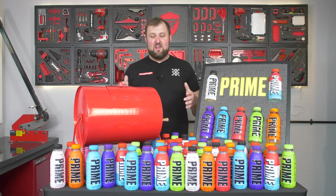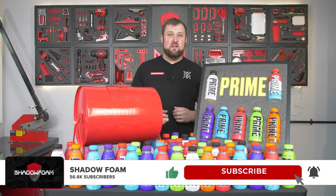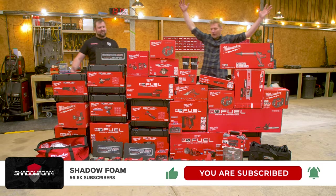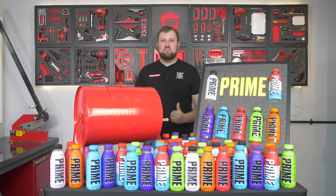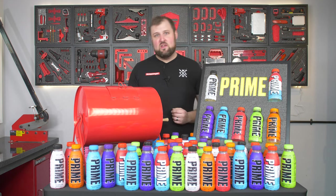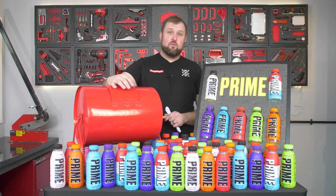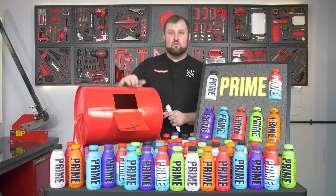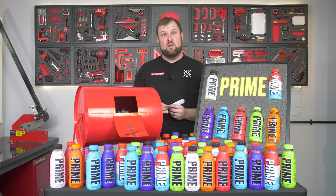But before we pick out the first winner, make sure you subscribe to the channel. We do giveaways all the time. We're doing quirky builds like this, videos with Colin Furze, videos with Constantin, big old wall displays like this one. So there's loads of stuff on our channel and loads of other giveaways to come. We've had over 300 entries and all of those comments have been put in the tombola. Let's add a few more comments before we start picking out the first winner.